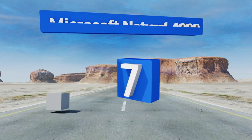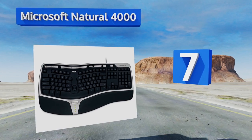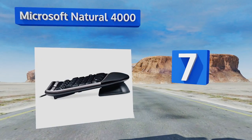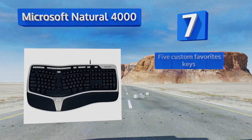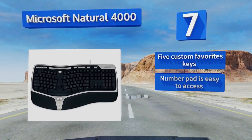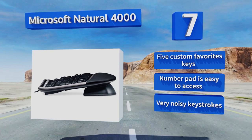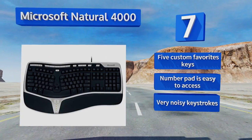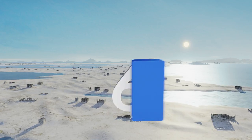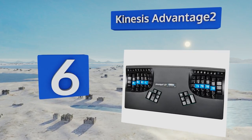At number 7, thanks to its improved split design, the Microsoft Natural 4000 encourages better hand, wrist, and forearm positioning during long working hours. Its integrated zoom slider allows you to get close-ups of web pages and images with just a simple touch of your finger. It features five custom favorites keys and an easy-to-access number pad, but the keystrokes are very noisy.